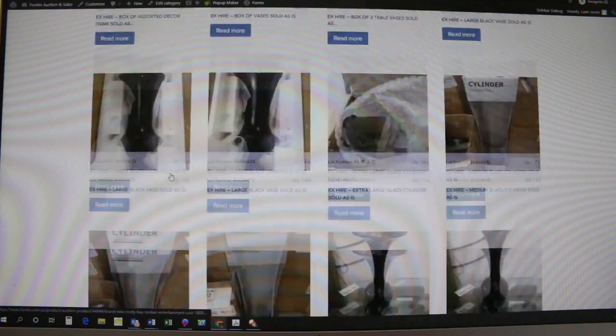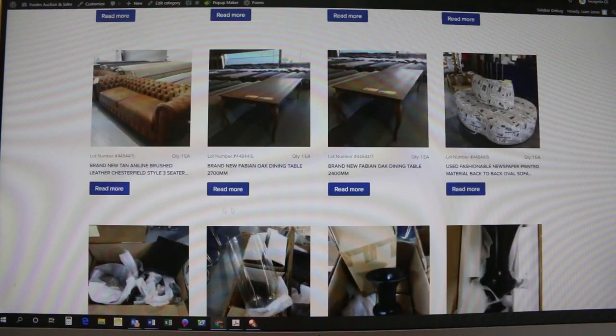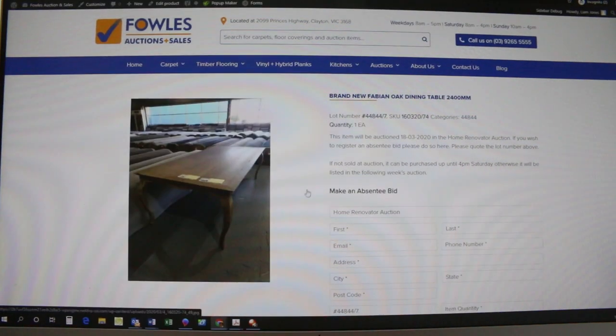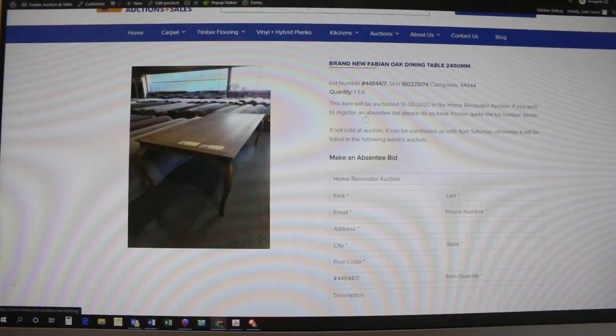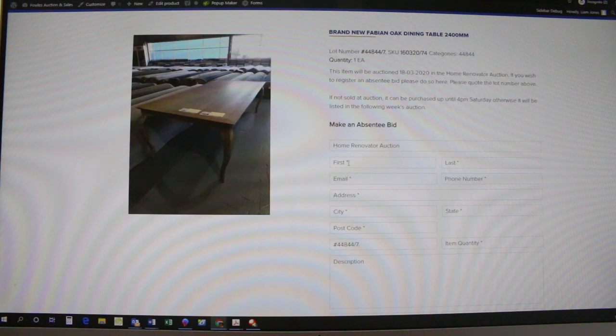So now all the items have come up. Let's for instance do a bid on this dining table. You can see I click there on 'read more' for that dining table, and then what you'll see come up is a big picture of the dining table, and also just to the right hand side here there is the absentee bid form.